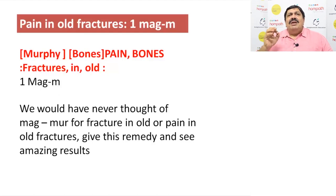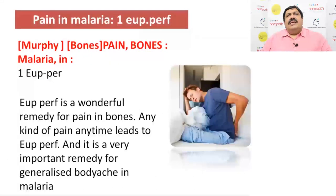Another remedy which is very, very important is Mag Muriaticum — for old fracture pain. One of the most important remedies with amazing results. And here also comes Eupatorium perfoliatum.